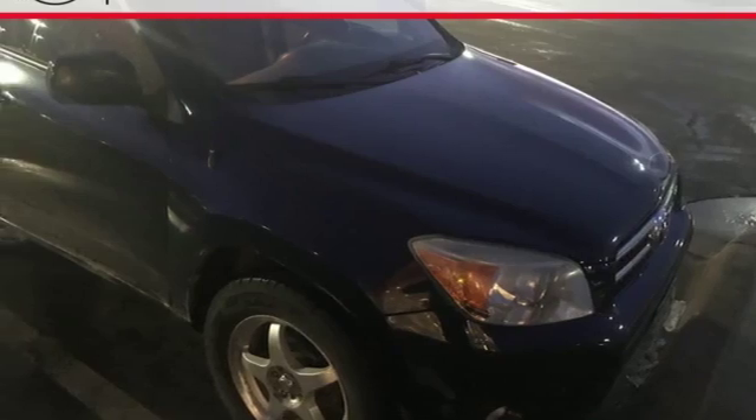Here's a 2007 Toyota RAV4. When you're looking for comfort, convenience, and quality, you think Toyota.